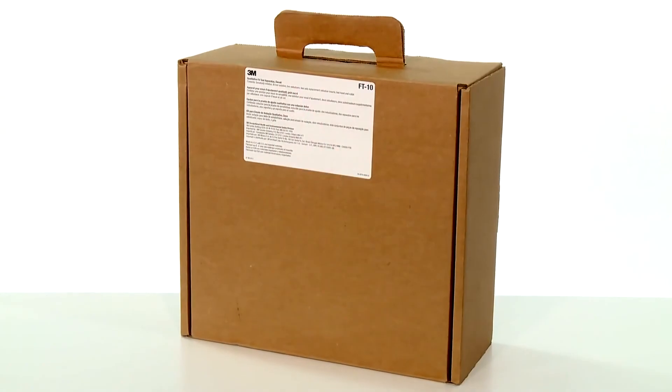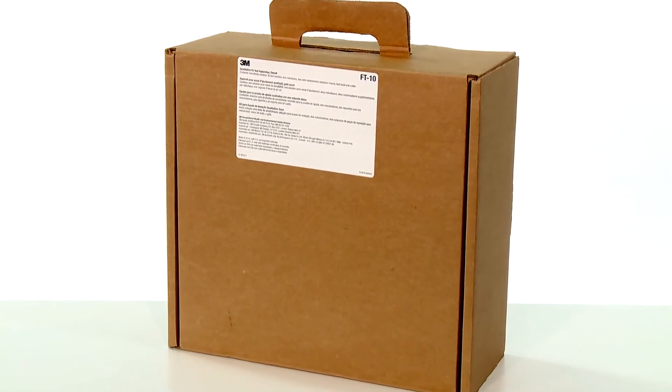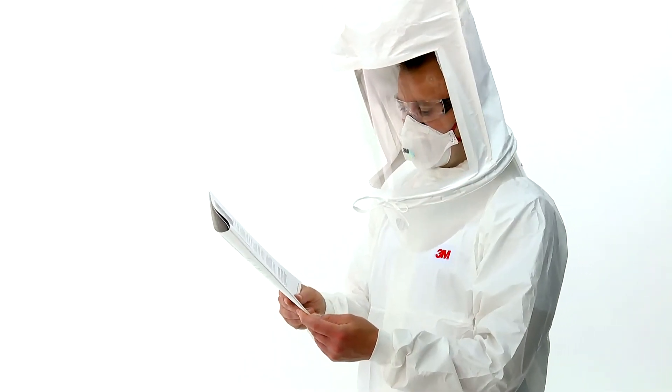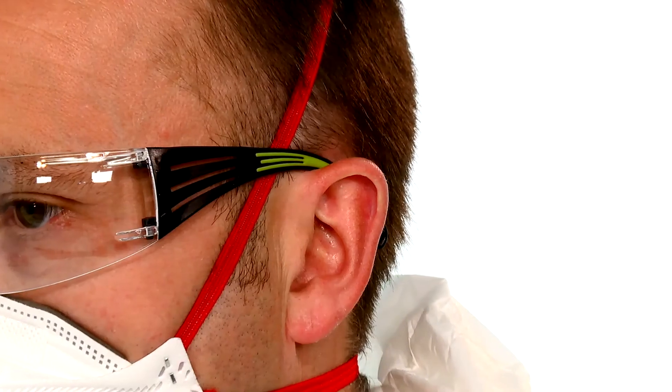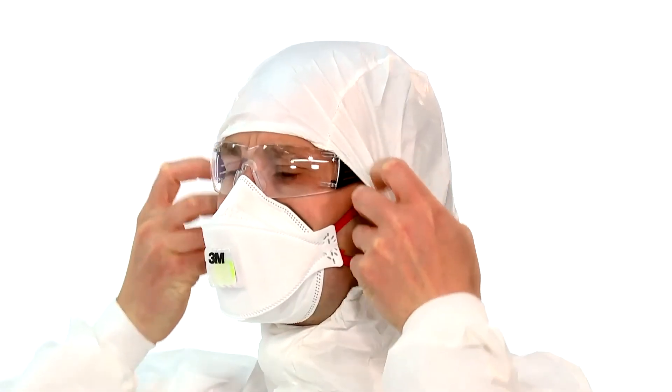Wearers of the 3M Aura Gen 3 Series Particulate Respirators should be fit tested. This can be done with 3M FT10 or FT30 fit test kits or quantitative methods. Respirator users should be fit tested in accordance with national requirements. Care must always be taken to ensure other safety equipment is compatible with your respirator and does not interfere with its fit — for example, straps should always be fitted underneath spectacle sidearms and hoods.